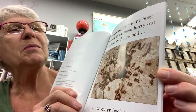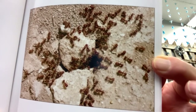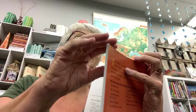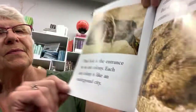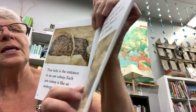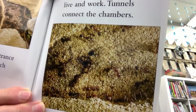Ants always seem to be busy. You often see them hurry out of a hole in the ground or scurry back into it. They're always very busy, always moving and working. That hole is the entrance to an ant colony. Each ant colony is like an underground city. It has rooms called chambers where the ants live and work, and tunnels connect the chambers.